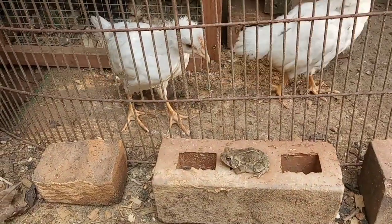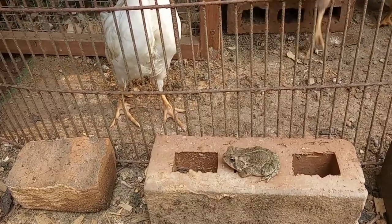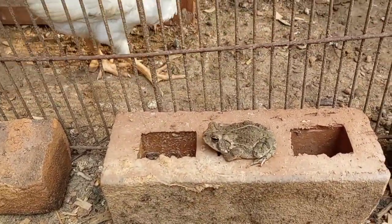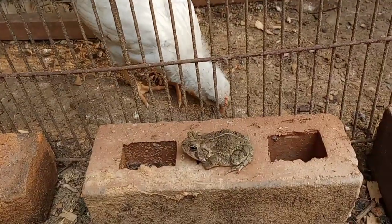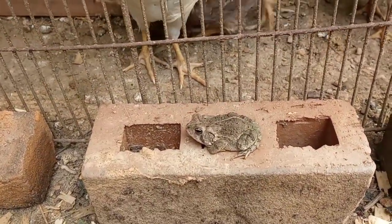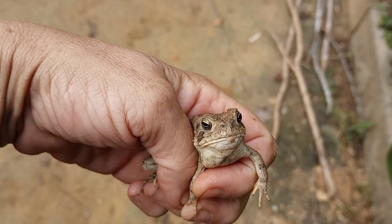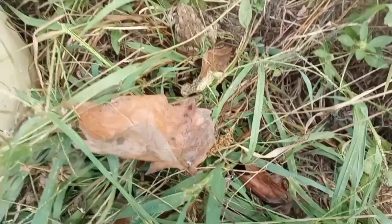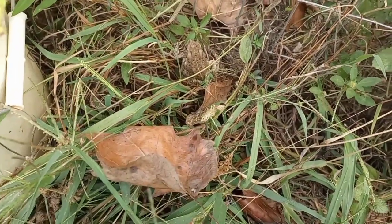Boy, that is a brave frog. I wonder if there's something wrong with it. The big chickens would sure love to eat that. Yeah, it's fine. There you go froggy, be free.